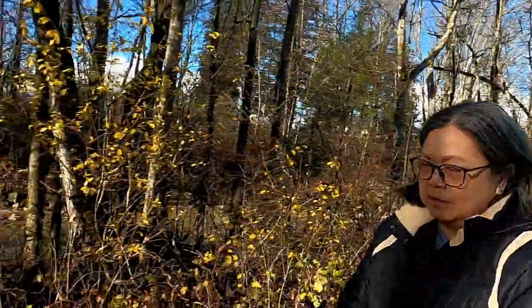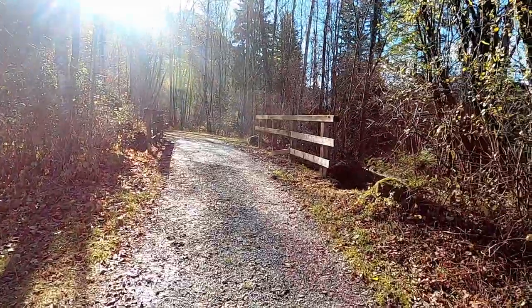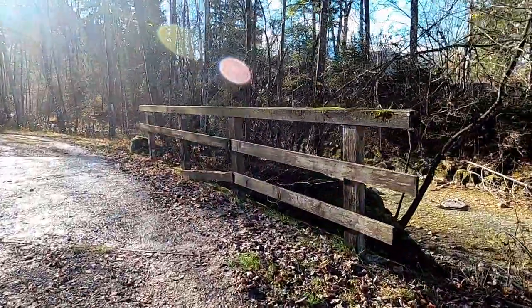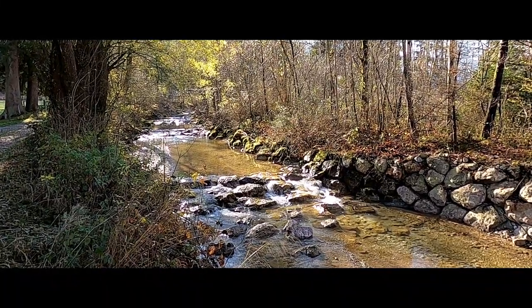Look at the path in Füssen — maybe I should park my car and take a photo. It looks like the ones from the UK, very similar. And the stream there — the water is so clear!